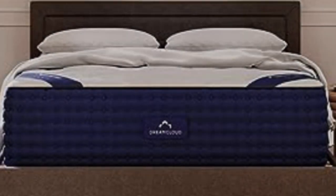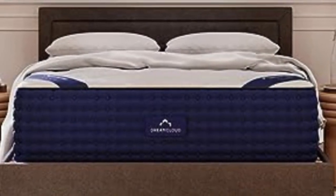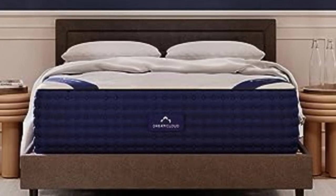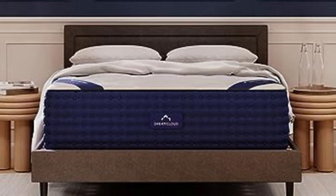The DreamCloud mattress is the best hybrid mattress for most people, delivering outstanding comfort, great temperature regulation, and a luxe feel for a surprisingly affordable price.